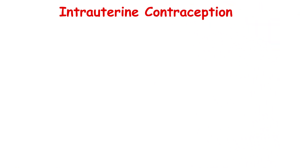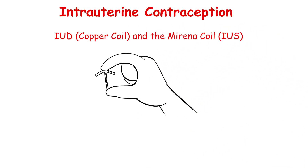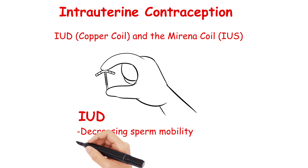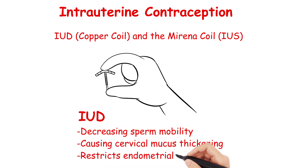When it comes to intrauterine contraception, we are commonly referring to the IUD, which is the copper coil, or the Mirena coil, the IUS — both of which are 99% effective, with the latter also used in menorrhagia. The IUD primarily prevents fertilisation by decreasing sperm motility, whereas the Mirena coil has levonorgestrel coated to the coil, causing cervical mucus thickening and restricting endometrial proliferation. The copper coil can be used as immediate contraception and is usually licensed up to 5 years, but often makes periods heavier and more painful.